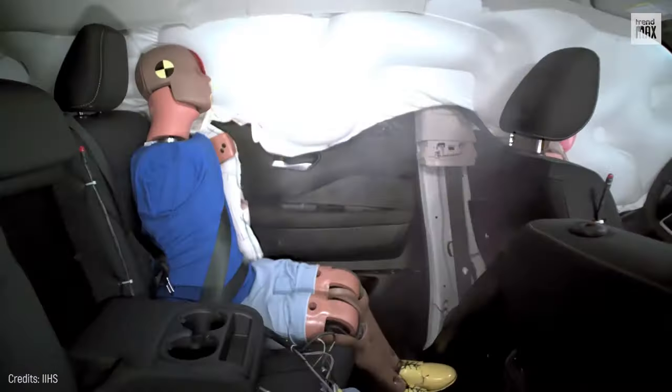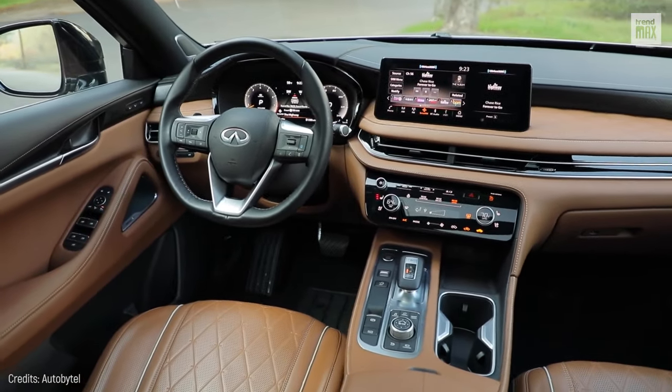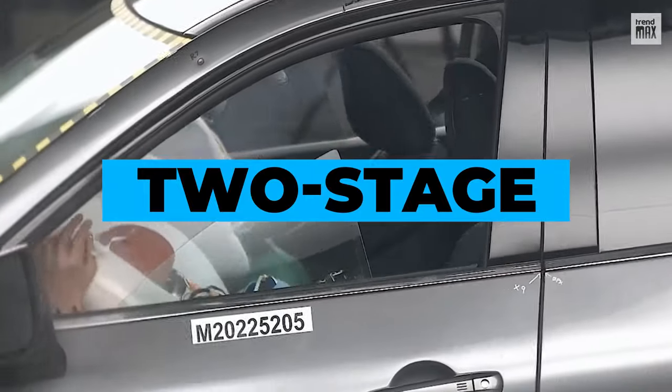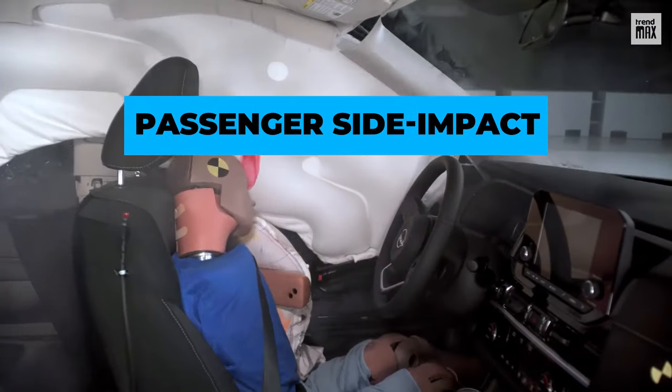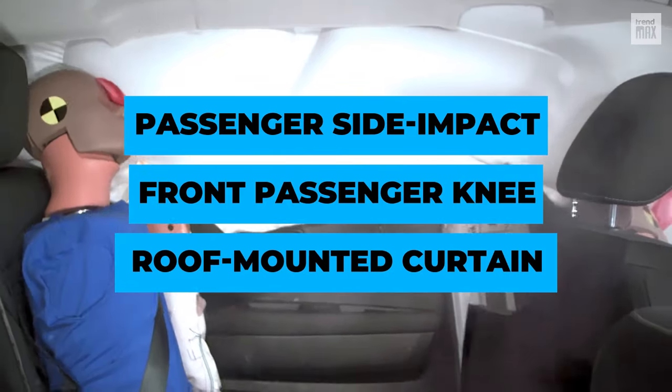If you look closely, the dummies don't shake out as much as in previous positions. In addition, the 2023 QX60 features two-stage front airbags, front passenger side impact airbags, front passenger knee airbags, and roof-mounted curtain airbags for all rows.